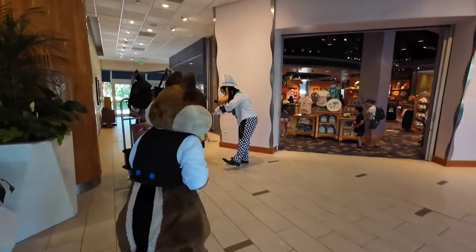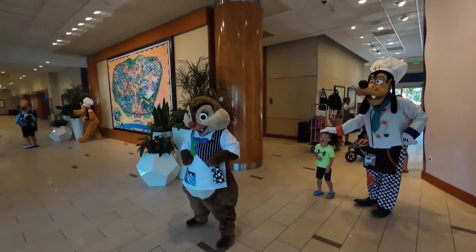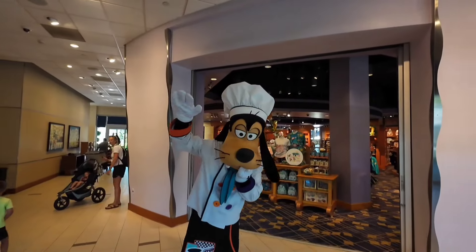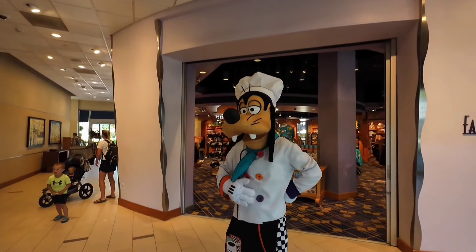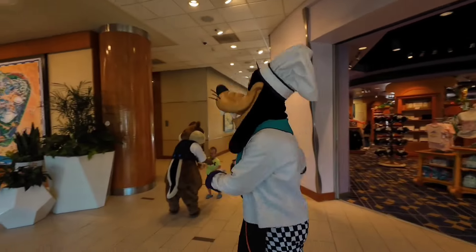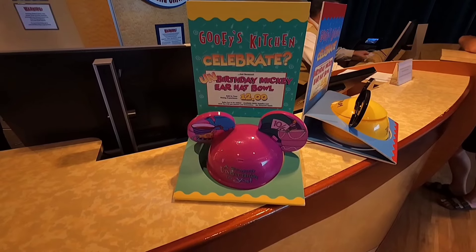There goes Dale. Goofy. Dale. There's Goofy right there. Got to try your restaurant man, I've never been there, I got to try it out. Goofy's Kitchen - celebrate your un-birthday man.